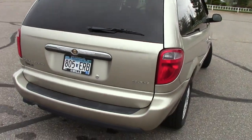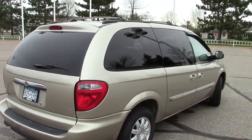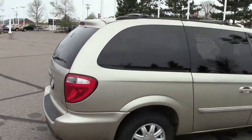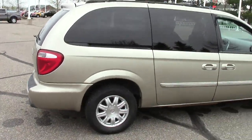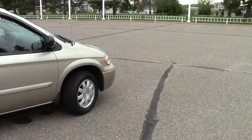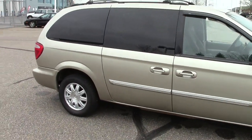It does have the power liftgate here in the back. Spare tire is tucked into the floor in the trunk area there. Up on top, you can see the cargo luggage rack. It has privacy glass all the way around. It is a front-wheel drive machine, which is very nice. It has traction control for safety.